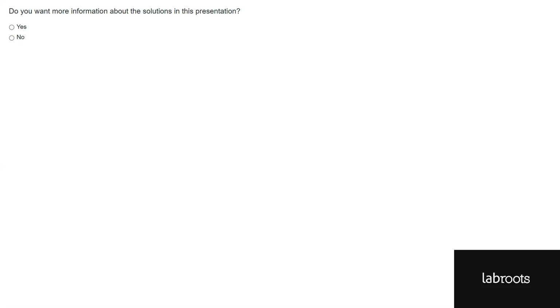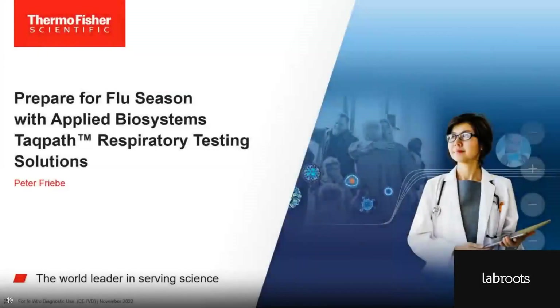Thank you to the audience for your participation. Now I'd like to pass it over to our second speaker, Dr. Peter Friebe, for his presentation. Thank you, Lauren, for this very detailed and informative overview of viral respiratory pathogens and for highlighting the advantages of using PCR testing. In the next 20 minutes or so, I will introduce you to our TACPAS molecular respiratory testing solutions which utilize multiplex PCR.